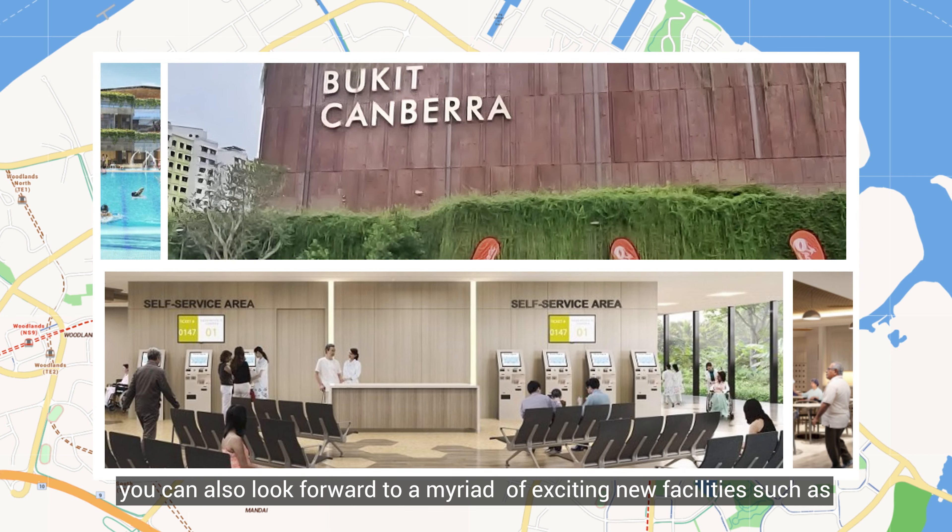If you are looking for a beautiful home that's also highly connected, then look no further. Should you be interested in making 319 Sembawang Close your new home, do reach out.